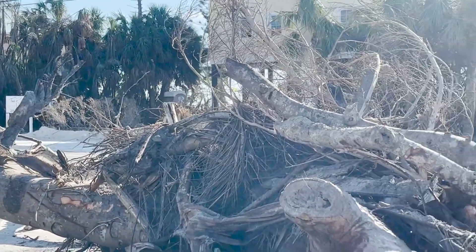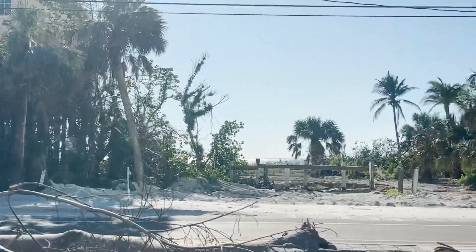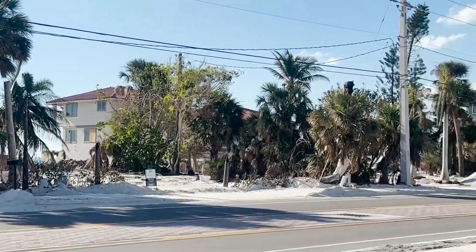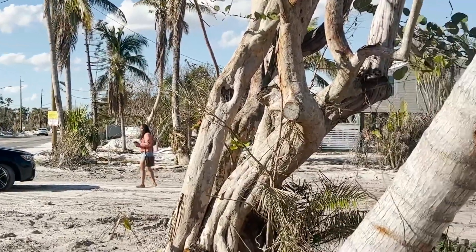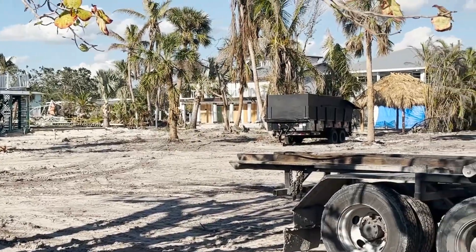You can just see some of these areas — the debris — and the homes have been completely destroyed. We're going to do some videos and showcase some of the footage here. But yeah, this is just complete devastation here, located in Fort Myers Beach.